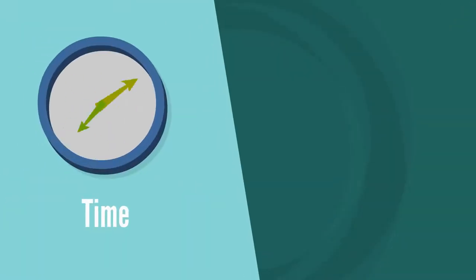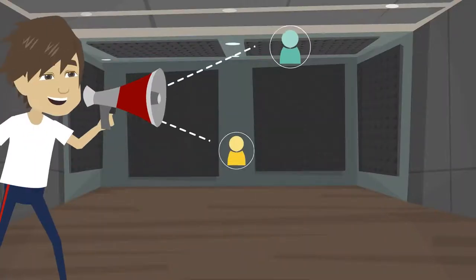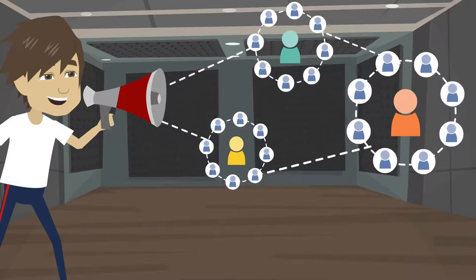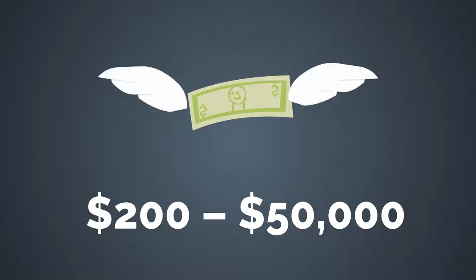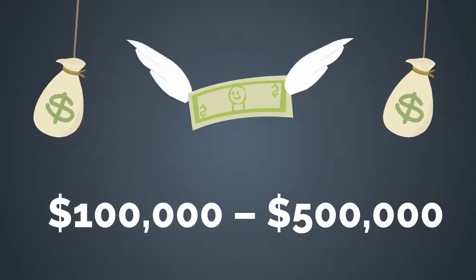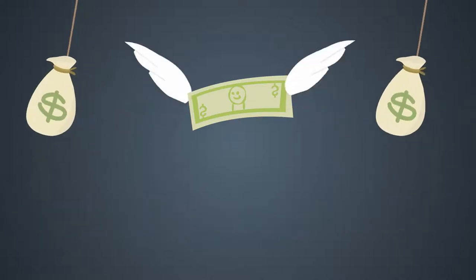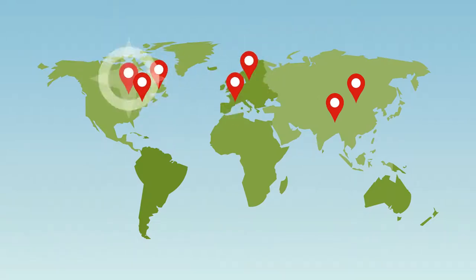All you need these days is time and an internet connection to promote your label. The record label business is a large industry, and there is room to promote and distribute music everywhere. The average startup cost of a record label is between $200 to $50,000, but for large labels the average cost can be from $100,000 to $500,000. This cost usually varies from country to country and from state to state.